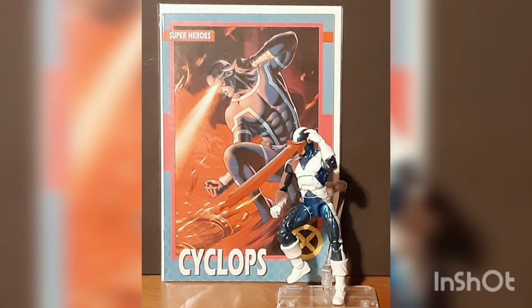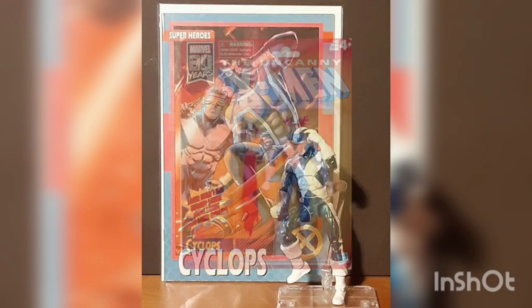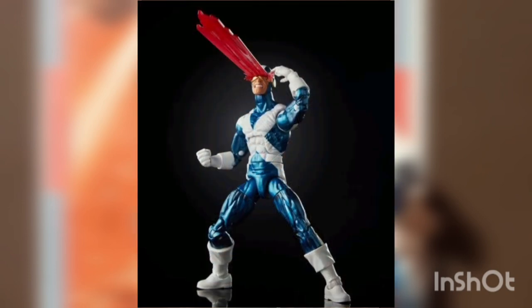A tribute to the history of Marvel superheroes, the retro six-inch collection line features retro packaging and design. Cyclops comes with multiple points of articulation, classic inspired details, and character-specific accessories.